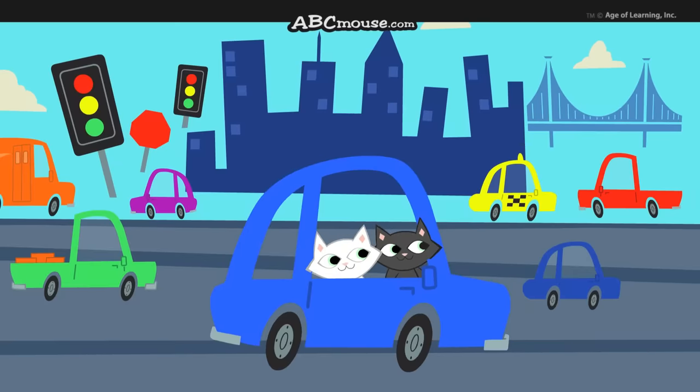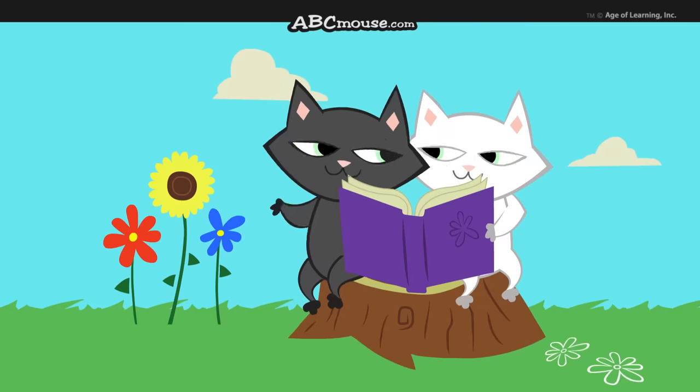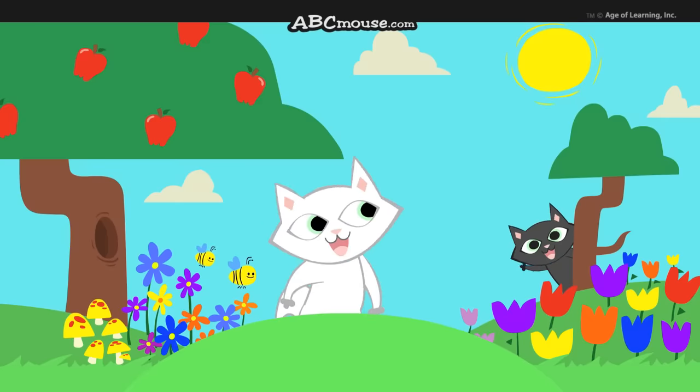No matter where you go, there they are. It's so much fun to learn about colors. They're all around us, near and far.